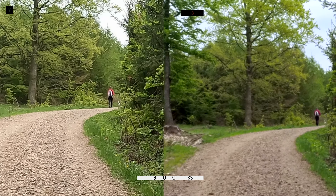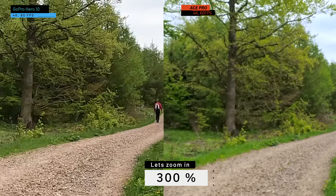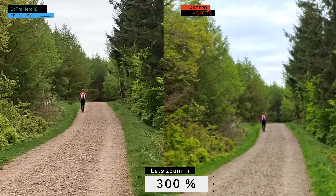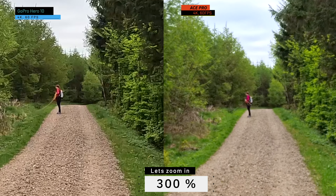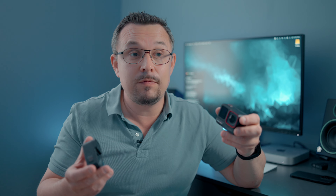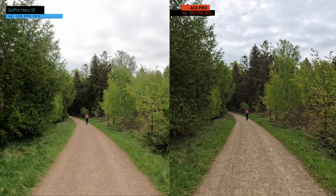My point is: is there really such a thing as objectively better image quality from a camera? I think it's a matter of preference. Some people prefer Samsung's vivid colors while others prefer iPhone colors. When comparing these two cameras, I prefer the Ace Pro, but I'm not saying the GoPro has bad image quality — that's an important distinction. It's about which one matches your preferences, so let me know which image quality you preferred.